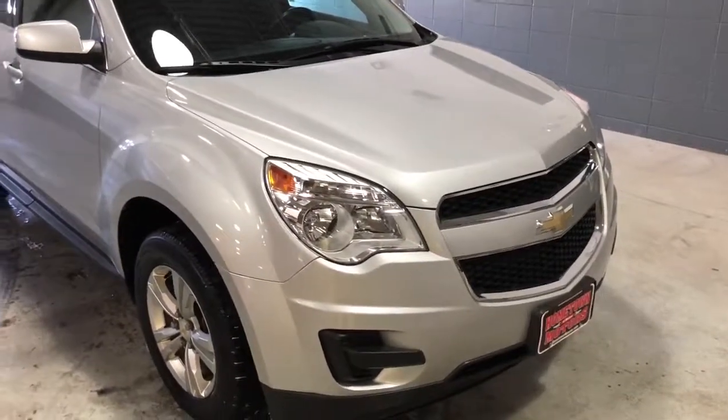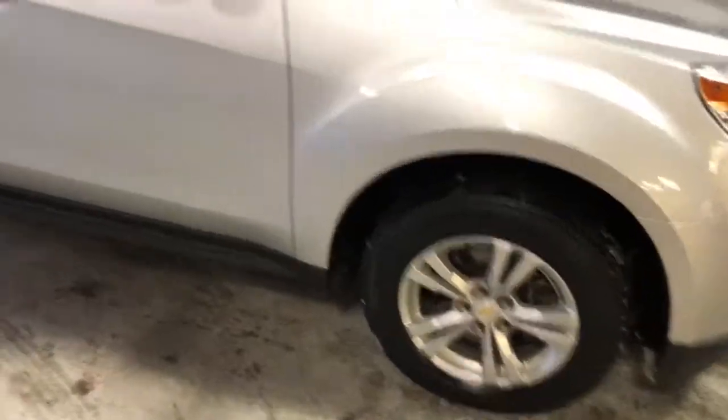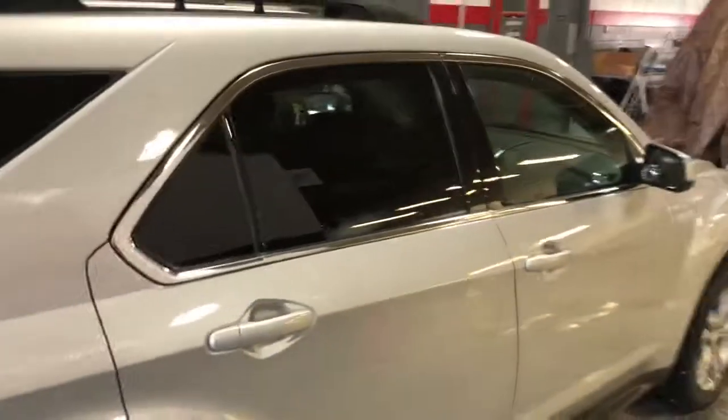Here we have a 2010 Chevrolet Equinox, this is an all wheel drive LT, aluminum wheels, silver ice metallic in color — a very good looking vehicle.